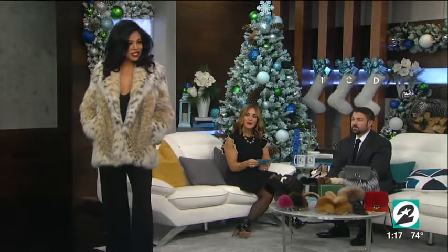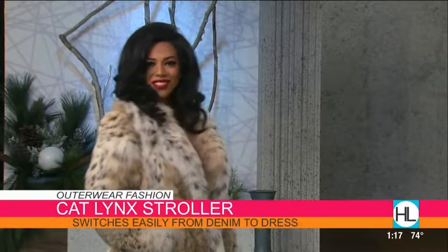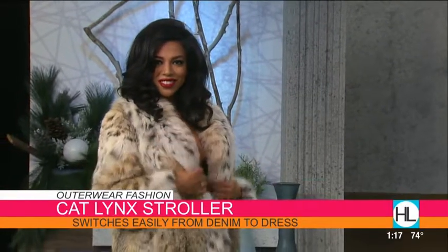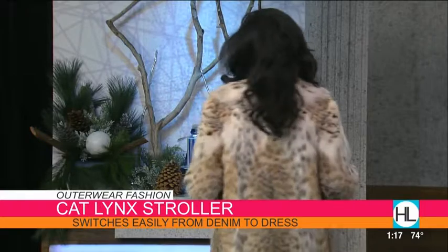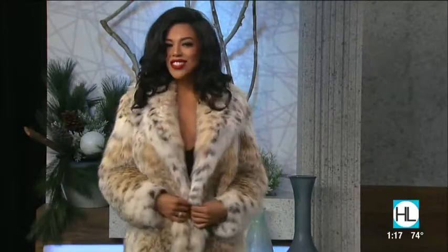Model number two is Jessica, showcasing a big outerwear trend: animal prints are really big this year. This is a natural lynx coat, and what's great about lynx is it illuminates everyone who wears it — it has a really dynamic color with blacks, browns, tans, whites, and creams. It goes with everything: black slacks, jeans and boots. If you're going to have one coat in the closet, this is a good one.